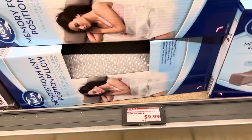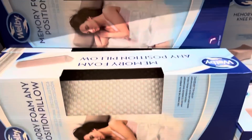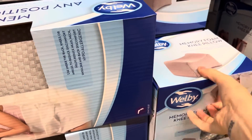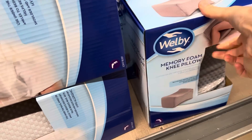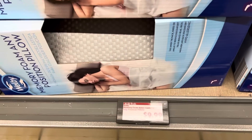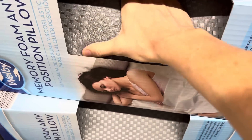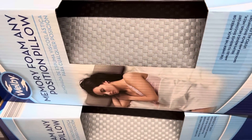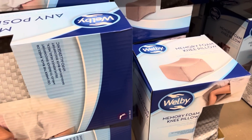Down here we have memory foam knee cushion and any position pillow — while you're sleeping. Pregnant mamas, that might be really fantastic, or for anybody for that matter. These are running $9.99. It's got a good squish to it, a good memory foaminess about it. I like the knee idea — I didn't know they sold such a thing.